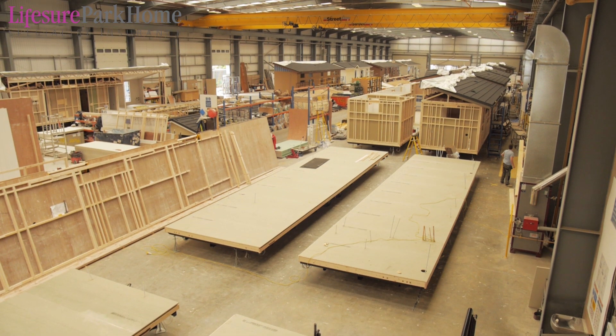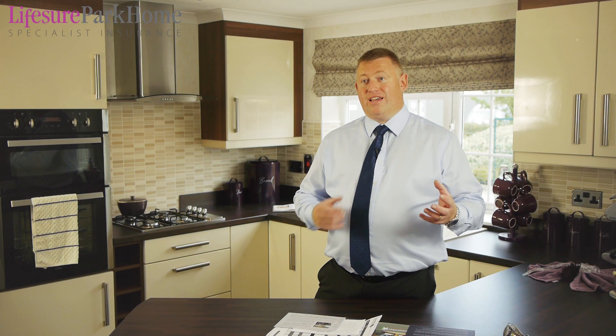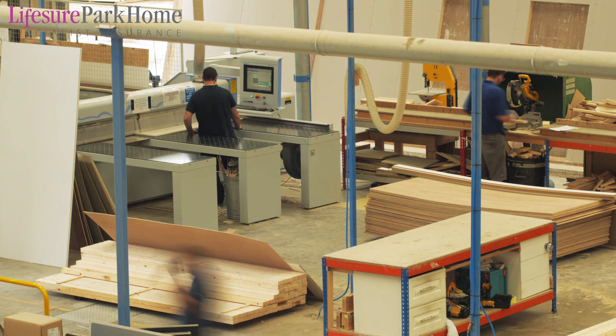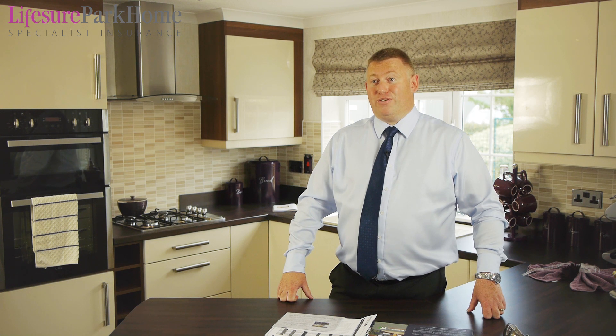What makes HomeSeeker Park & Leisure Homes the best option for you is that we can combine 40 years of experience in building homes with excellent facilities and an outstanding customer experience. Hopefully that's given you a brief insight into what we're about here at HomeSeeker. Please give us a call — we'd love to answer your questions. Come down and see us here at Rushton and we look forward to seeing you in the future.